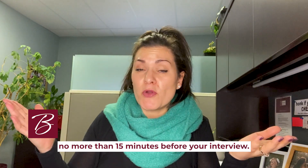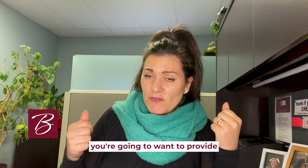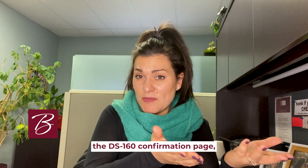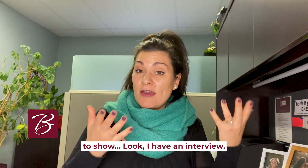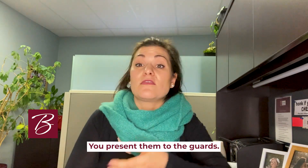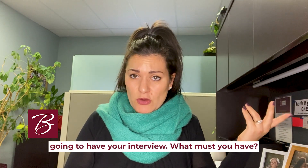So what does that look like? We always tell our clients: show up no more than 15 minutes before your interview. When you are in line at the embassy or consulate, you're going to want to provide the DS-160 confirmation page and the appointment confirmation page that the Department of State has provided, to show you have an interview. Present them to the guards, they'll let you in. You go through security and are then directed to the room where you'll have your interview.